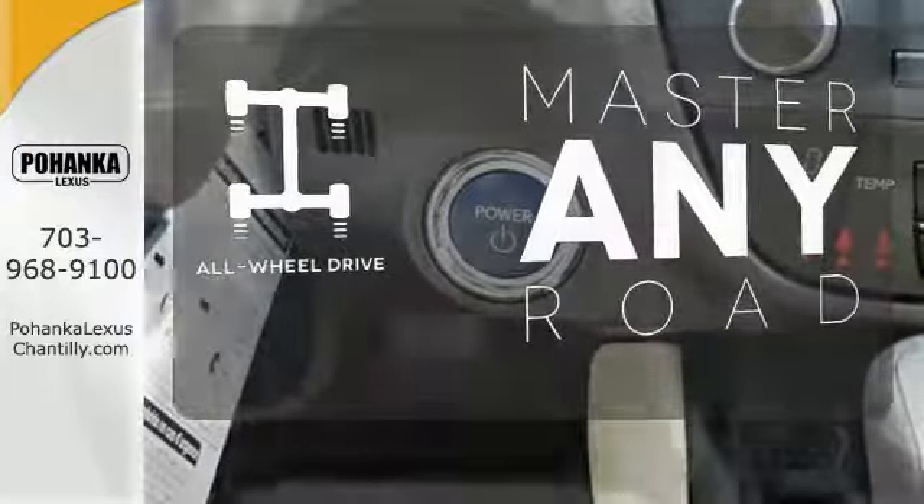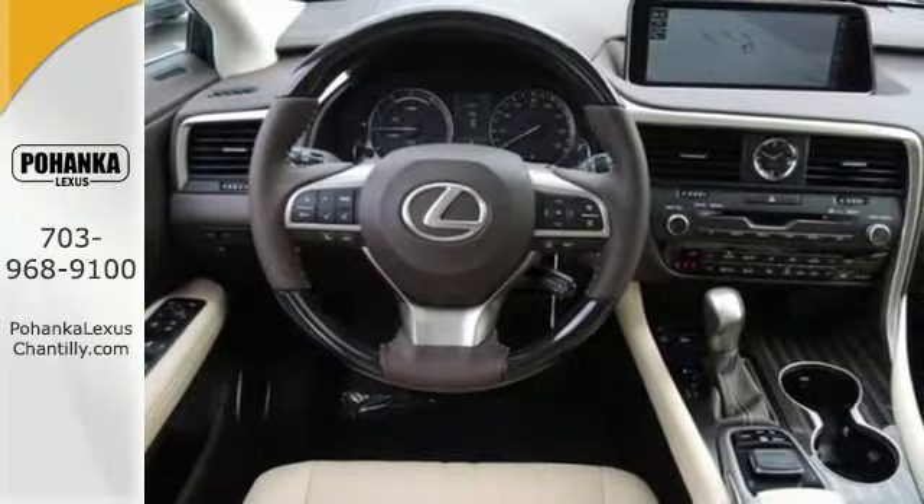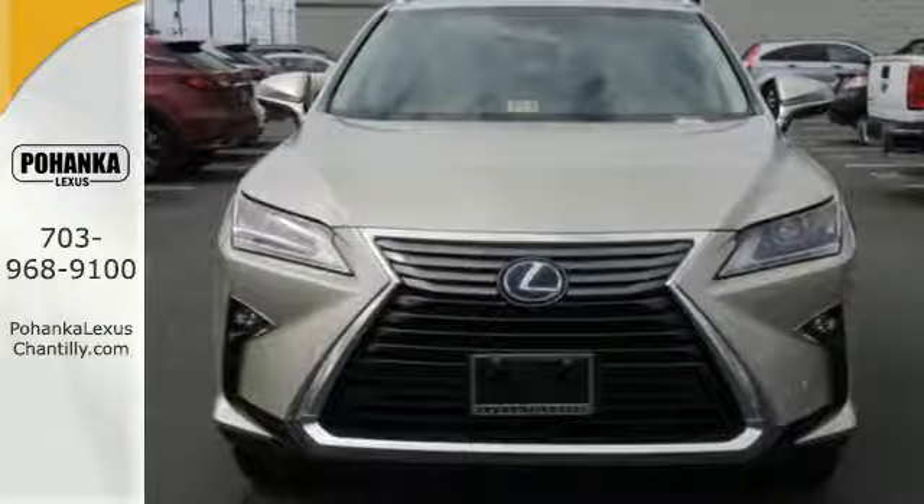Control the road with all-wheel drive. Experience an entirely new level of luxury. Take this RX 450 hybrid for a test drive today.